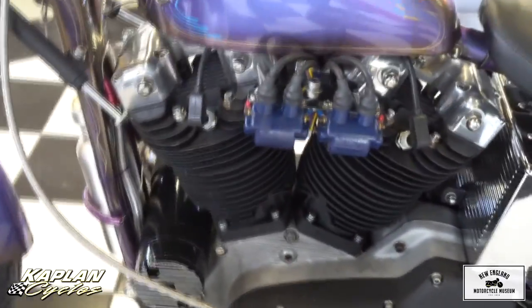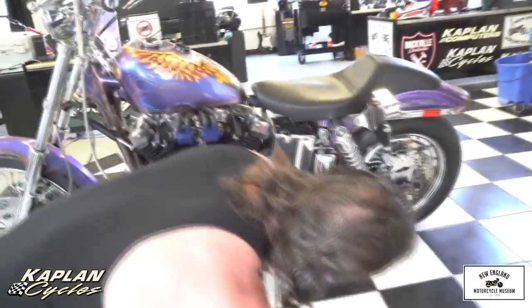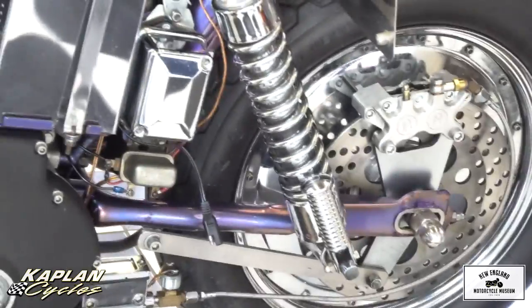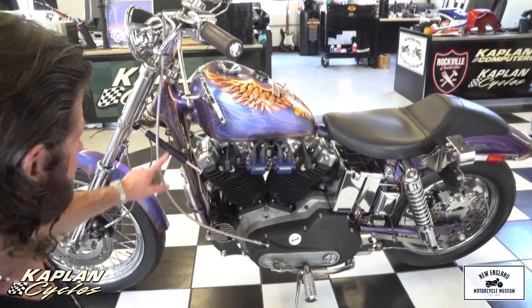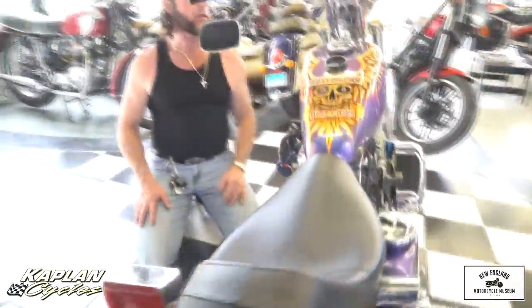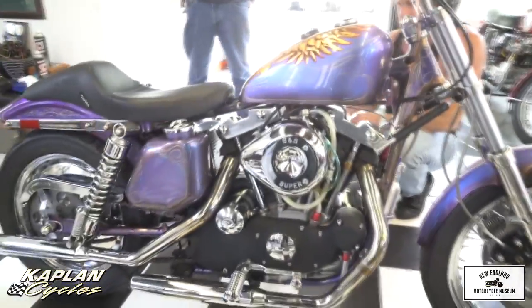It's got an aftermarket alternator — that looks brand new, and it is. Just fantastic work. The customs are stainless also. David custom engineered and built the mounting for the PM brakes. He dynoed it and it was running right around 78 horsepower — just under 80 out of this horse. That's pretty remarkable; stock they're about 50 horsepower. Steering head dampeners, custom engineered. There's braided stainless lines everywhere on the clutch and the dual front disc brakes and on the rear brakes.